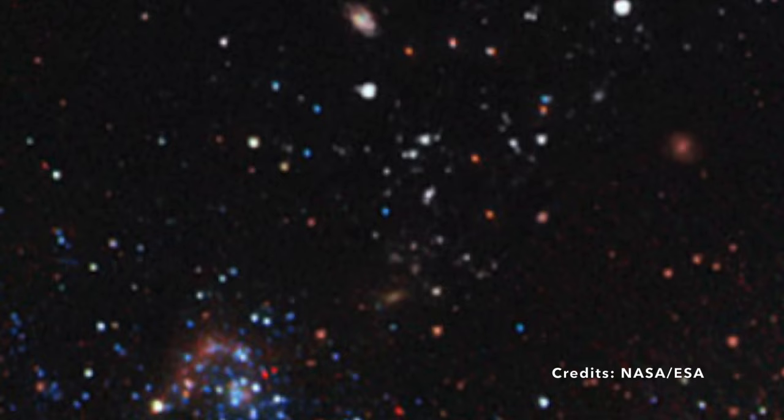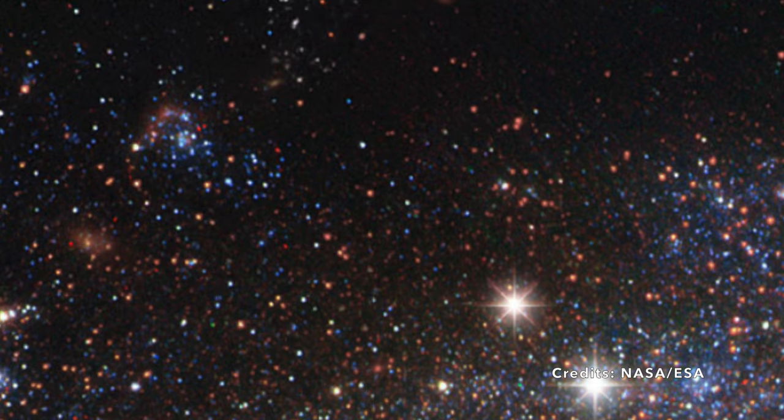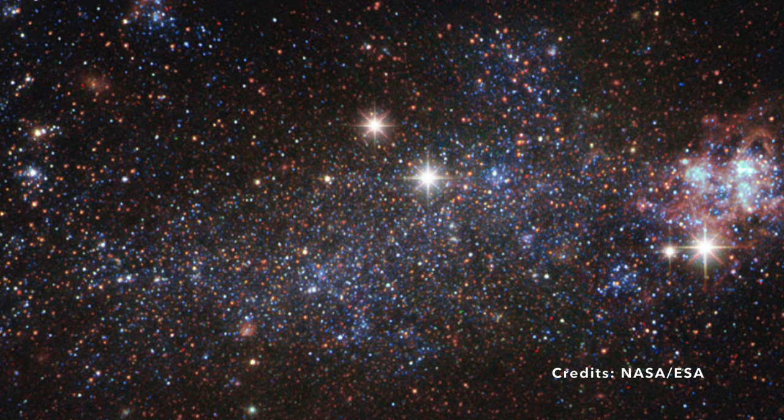With NGC 5408's unique form and its potential connection to intermediate-mass black holes, it's no surprise that this galaxy has both puzzled and fascinated astronomers for nearly two centuries. It's a cosmic rebel in the truest sense, challenging our understanding and beckoning us to explore the vast, wondrous mysteries of the universe.